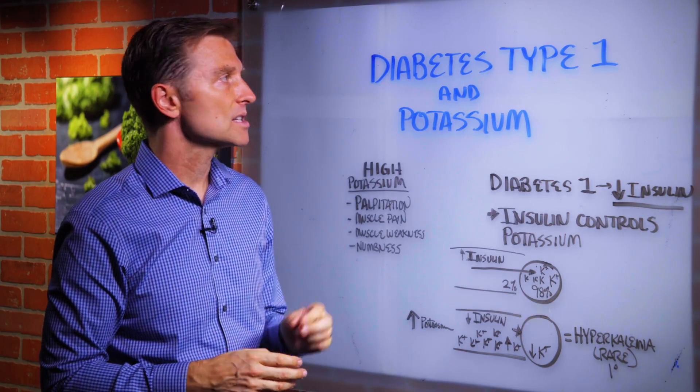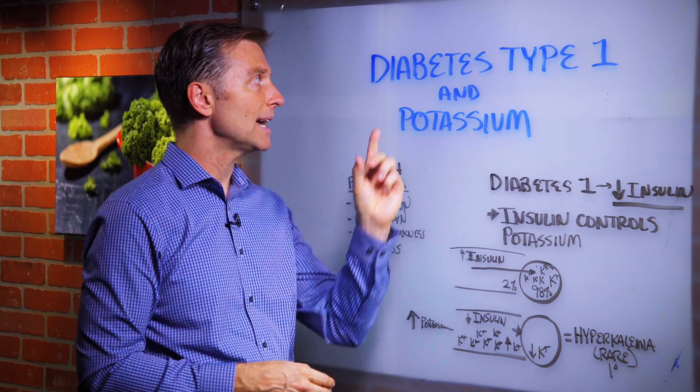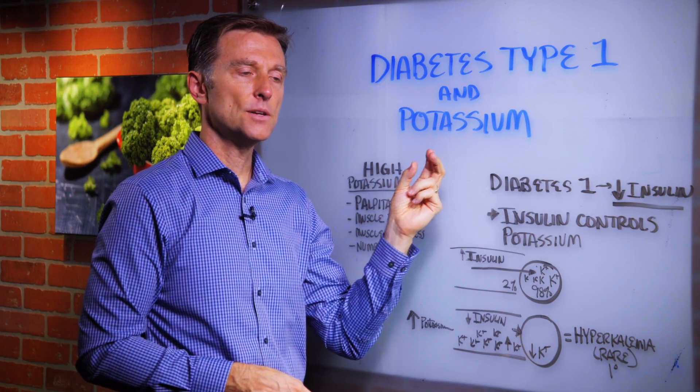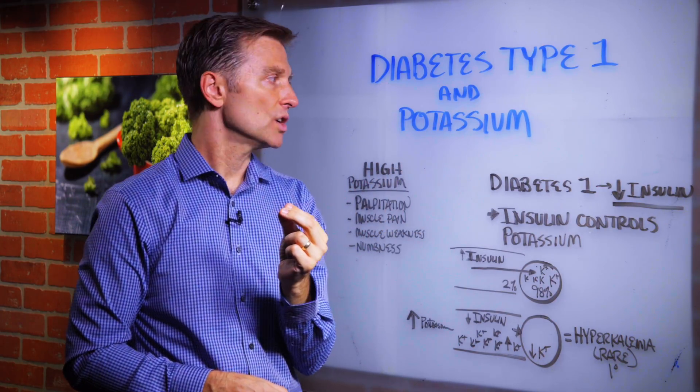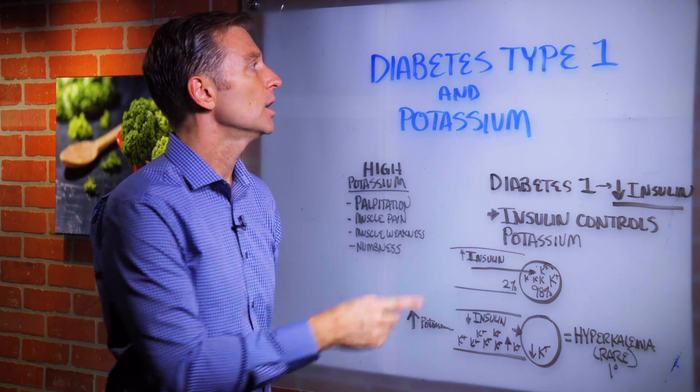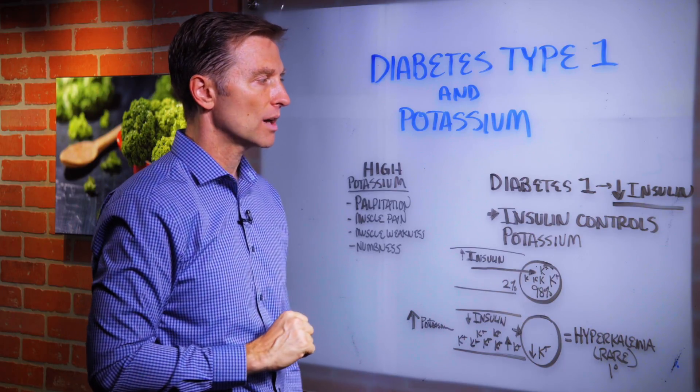Hey, it's me again. In this video, we're going to talk about a special situation with diabetes type 1 and potassium. There's a kind of rare situation in which your potassium levels in your blood go too high with diabetes type 1. I want to explain how that works.